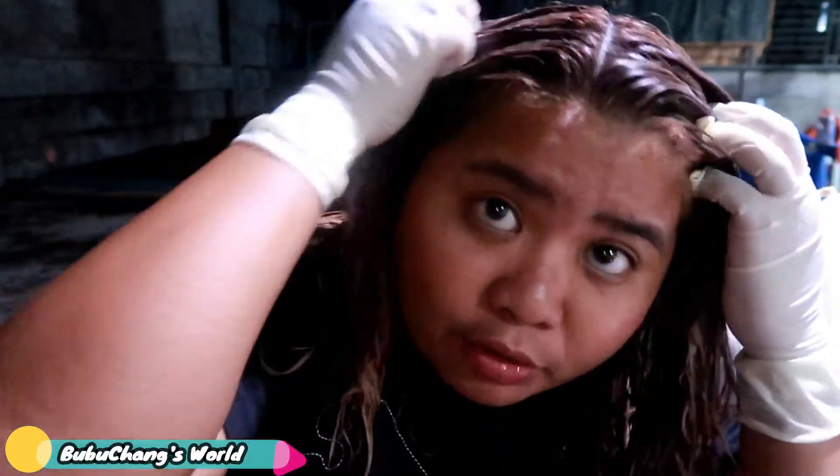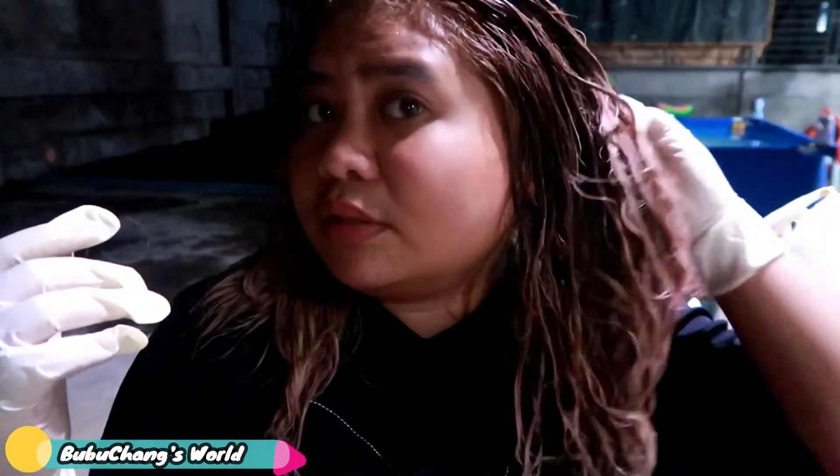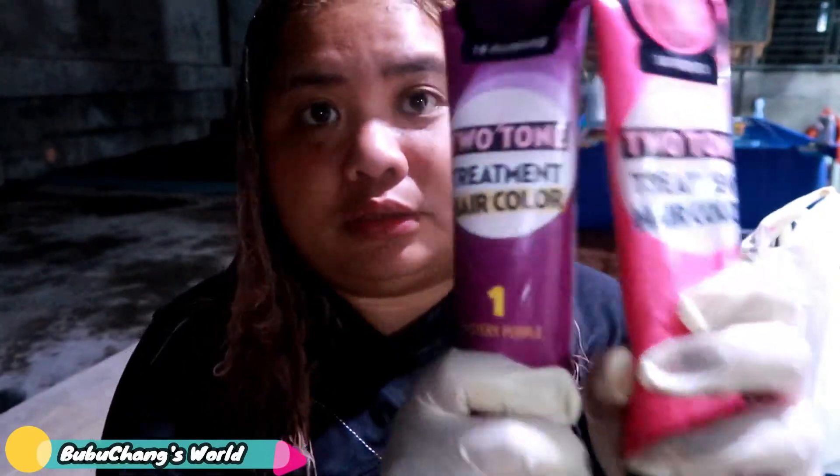But it smells very good, and my hair is very soft — like you just applied conditioner. So let's try to put a little bit of purple because it's closer to the pink color anyway.